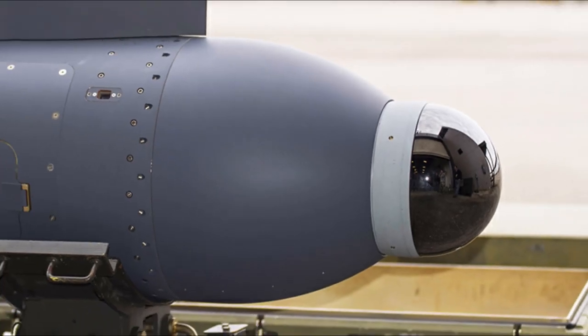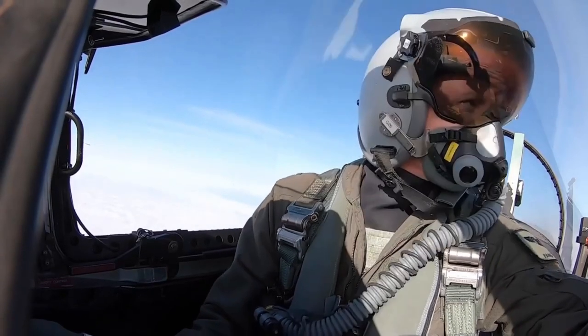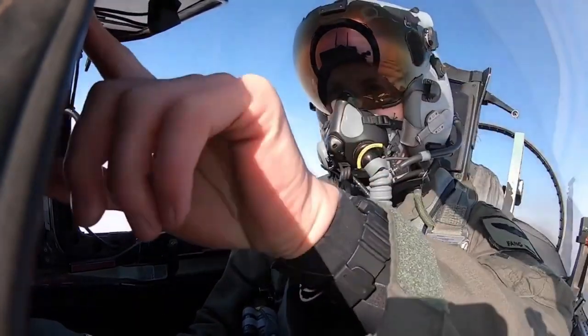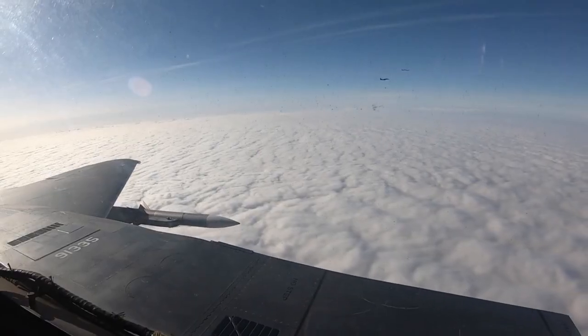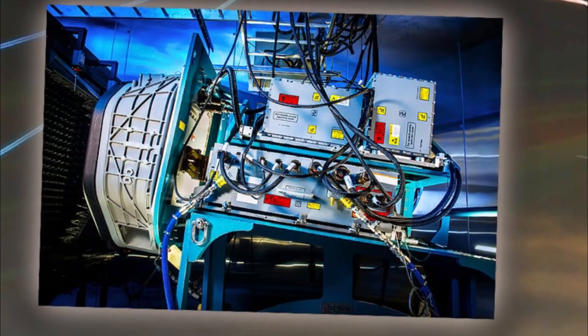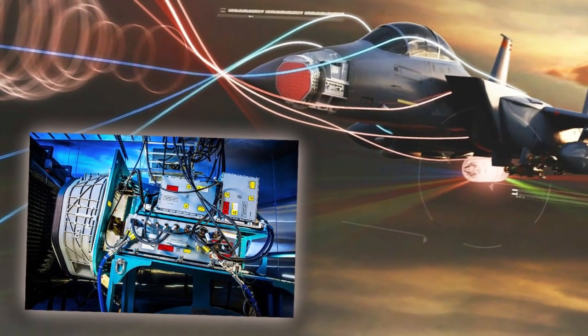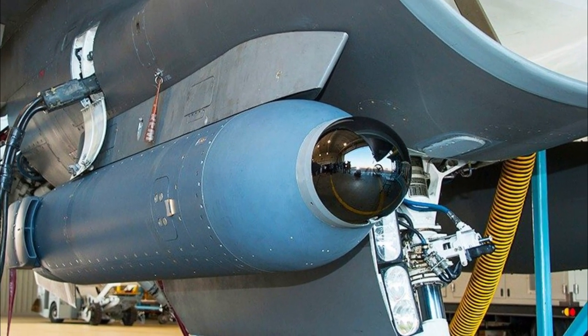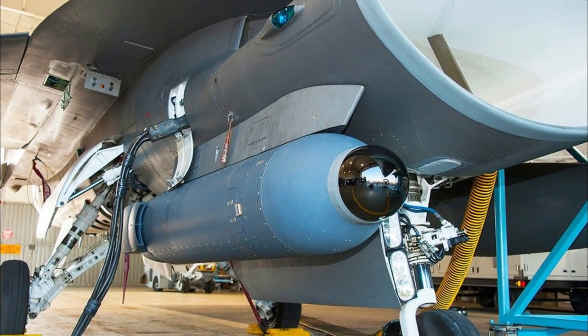As for the Legion pod with its IRST payload, it is a tool that allows the pilot to rapidly spot and then track multiple targets well beyond visual range. The pod can also provide targeting information so the pilot can engage an enemy passively, without emitting any electromagnetic energy — which could otherwise allow the enemy to detect the hunter, as is the case when using radar. The targeting data can also be combined with information from other sensors, and especially from other aircraft carrying IRSTs, for a more accurate fix. The Legion pod is an open architecture design with extra space to include additional capabilities, meaning other sensors and payloads can be added in the future.